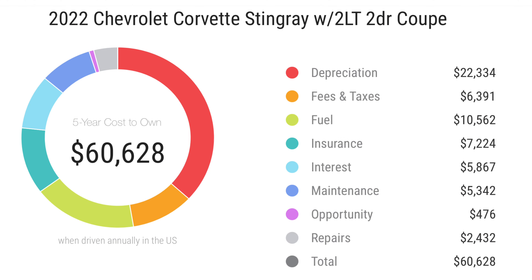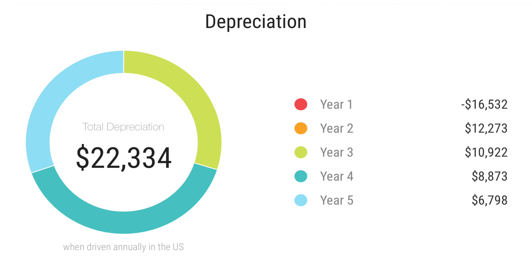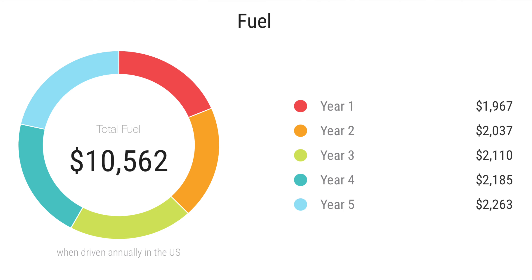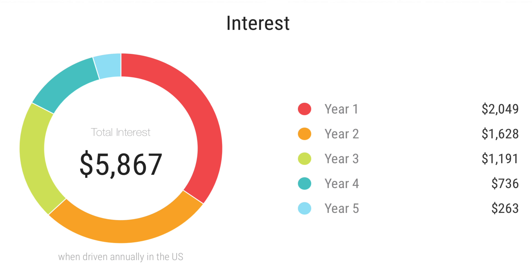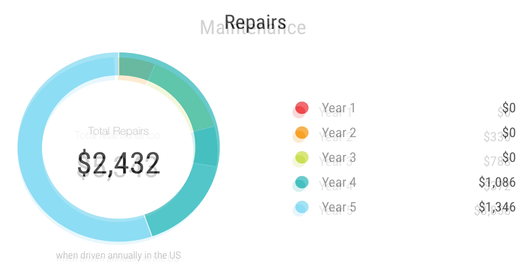This Corvette's 5-year cost to own comes in at $60,628. The depreciation over 5 years is $22,300, with the biggest hit in the second year. Fees and taxes are around $6,300 depending on your state. Fuel over 5 years will cost around $10,500 depending on driving habits. Insurance is around $5,800, interest around $5,800, maintenance around $5,300, and repairs around $2,400.